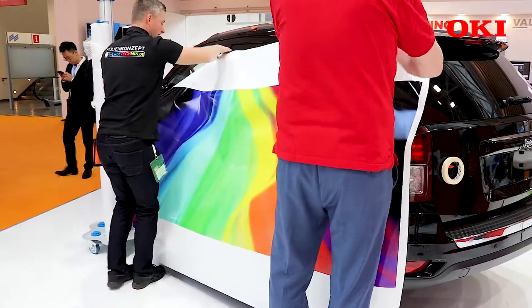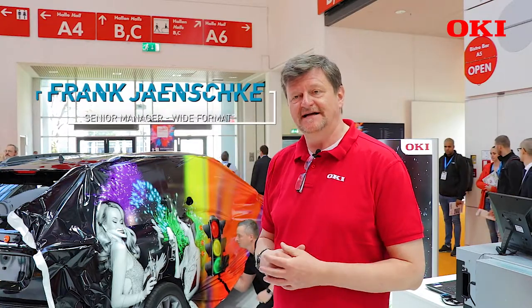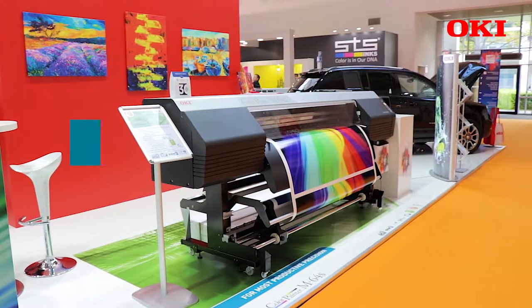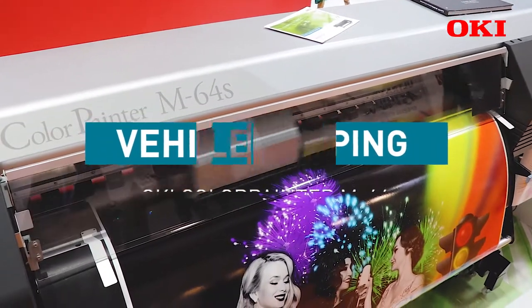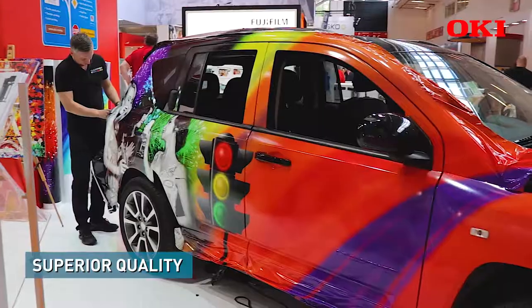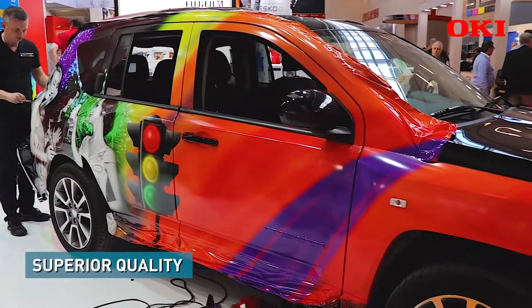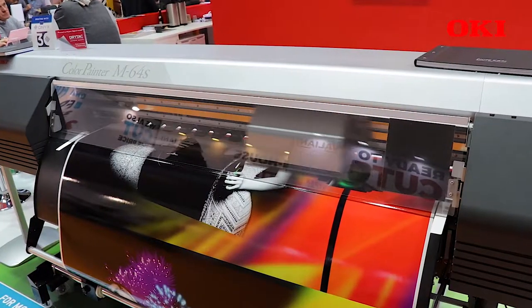My name is Frank. I want to show you one of our big applications that we have — car wrapping. What you would see here behind me is car wrapping. We have three performance points. The first performance point is that we are absolutely good to print on that machine at a very high, fast speed in brilliant quality where the images are really living.